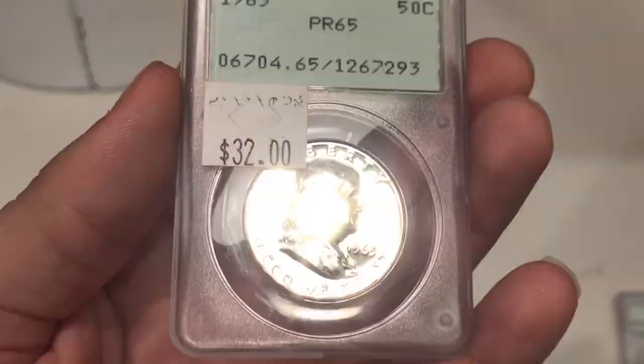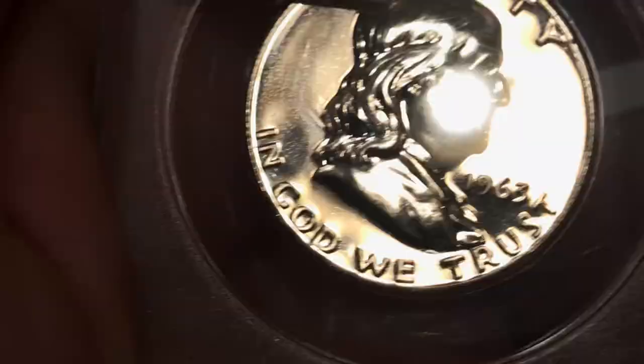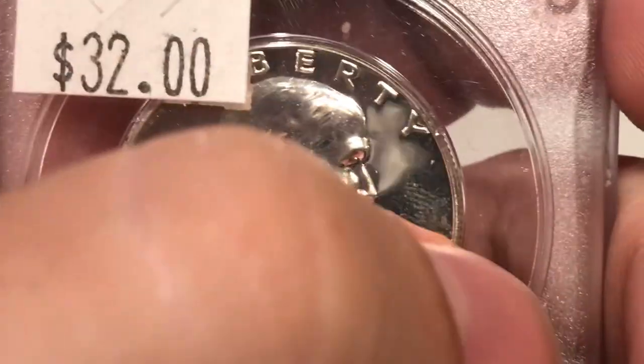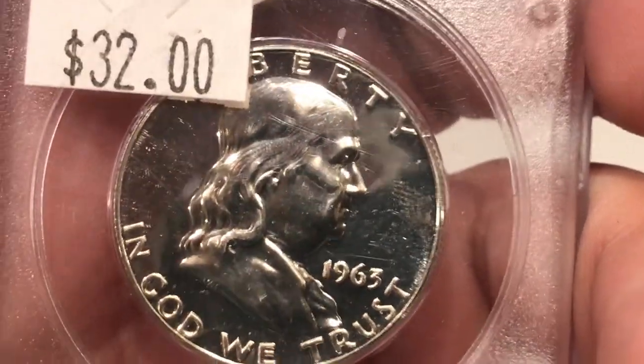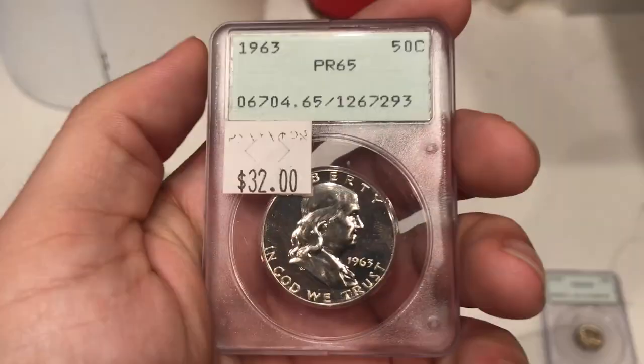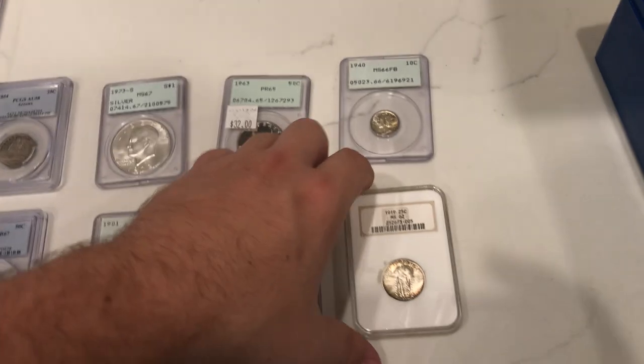It's a 1963 proof Franklin half dollar — another date I need for my set. Really nice reverse here, but the obverse has problems. There's a little bit of a fingerprint on the right side of the coin and I'm not too sure if that will hold it back. I do think it's a nice coin overall — I like the cameo look — but I don't know if that will hold it back or not. We will figure out when it comes back.